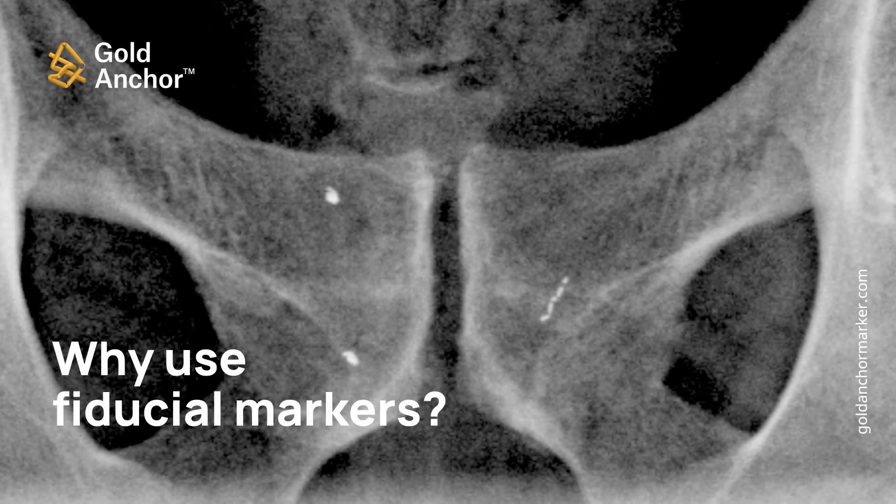Fiducial markers are tiny metal implants that are placed in your body through a fine needle to guide radiation treatments. In this video, we will explain the general benefits of using such markers and the unique advantages of the innovative Gold Anchor markers.